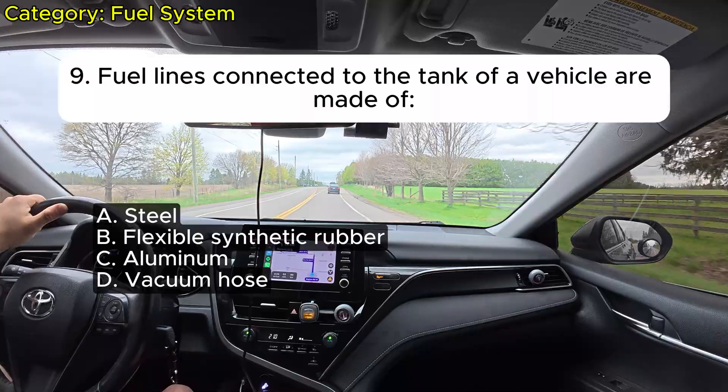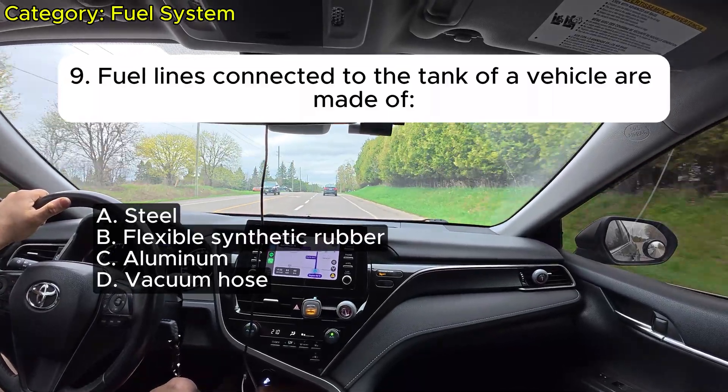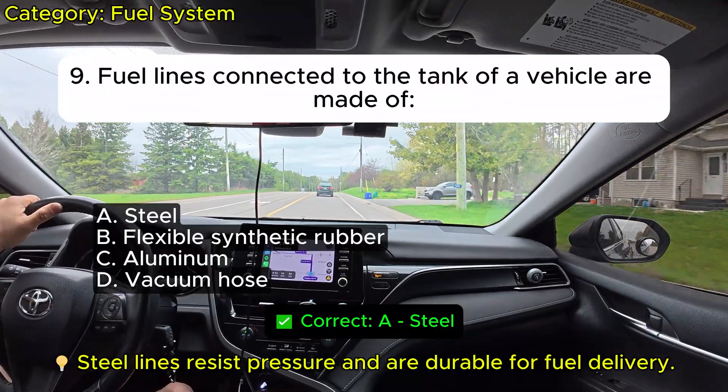Question 9: Fuel lines connected to the tank of a vehicle are made of: A. Steel. B. Flexible synthetic rubber. C. Aluminum. D. Vacuum hose. Correct: A.